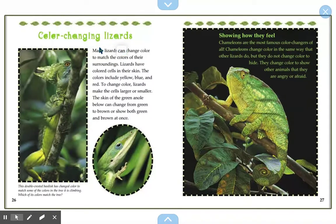Color-changing lizards. Many lizards can change color to match the colors of their surroundings. Lizards have colored cells on their skin — including yellow, blue, and red. To change color, lizards make their cells larger or smaller. The skin of the green animal below can change from green to brown, or show both green and brown at once. The double-crested basilisk has changed color to match some of the colors of the tree it's climbing.